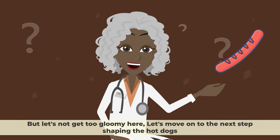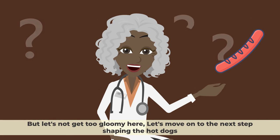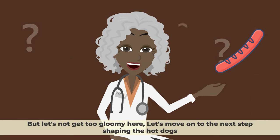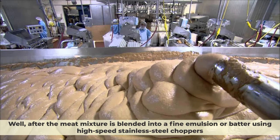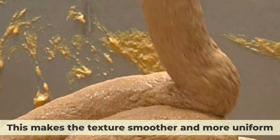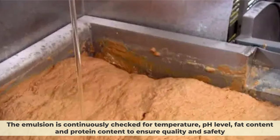But let's not get too gloomy here. Let's move on to the next step: shaping the hot dogs. How do they get their uniform size and shape? After the meat mixture is blended into a fine emulsion or batter using high-speed stainless steel choppers — which makes the texture smoother and more uniform — the emulsion is continuously checked for temperature, pH level, fat content, and protein content to ensure quality and safety.